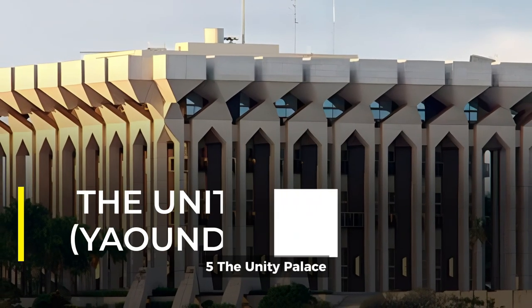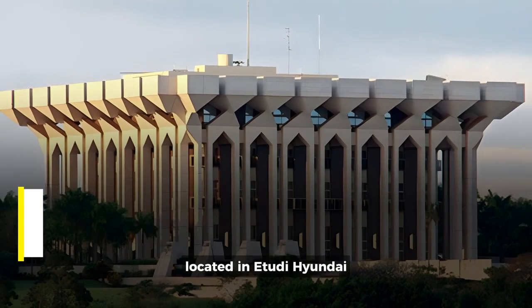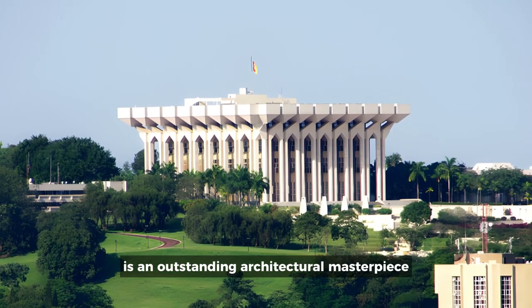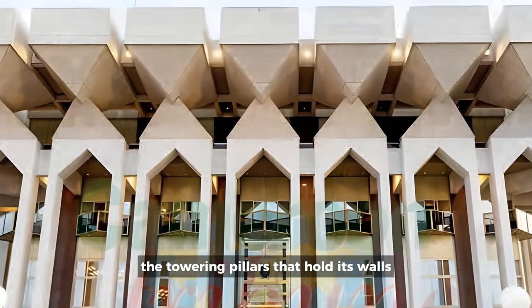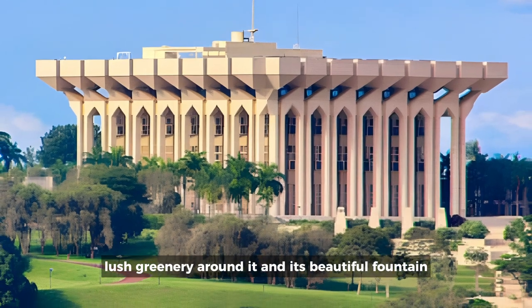5. The Unity Palace, Yaoundé, Cameroon. Located in Etudi, Yaoundé, the Unity Palace, which is the residence of the President of Cameroon, is an outstanding architectural masterpiece. Its most prominent features include the towering pillars that hold its walls, pleasant surroundings, lush greenery around it, and its beautiful fountain.